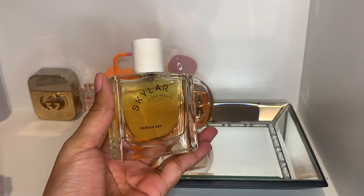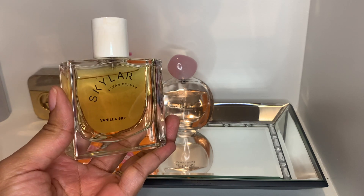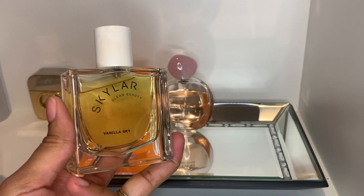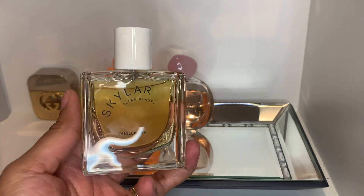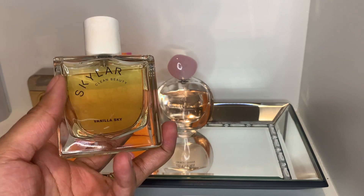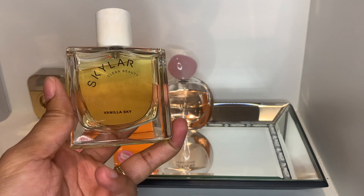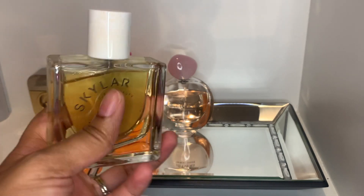Also featured in my perfume haul is Skylar's Vanilla Sky. I've been wanting some warm vanilla scents and this is giving me those vibes. I think this will be my bedtime fragrance — it's still really hot, it's August, so I don't see myself wearing this outdoors, but when I'm in the house or at night I think it'll be perfect.